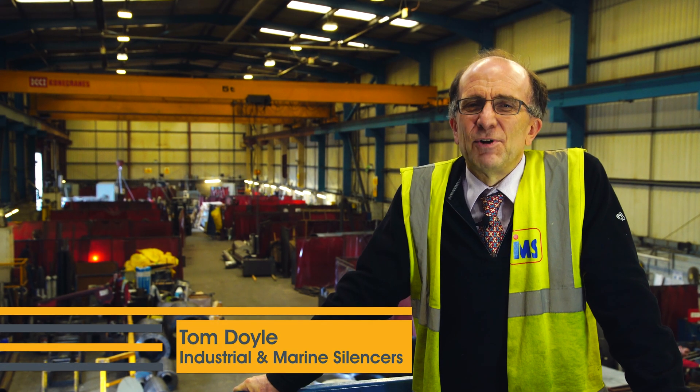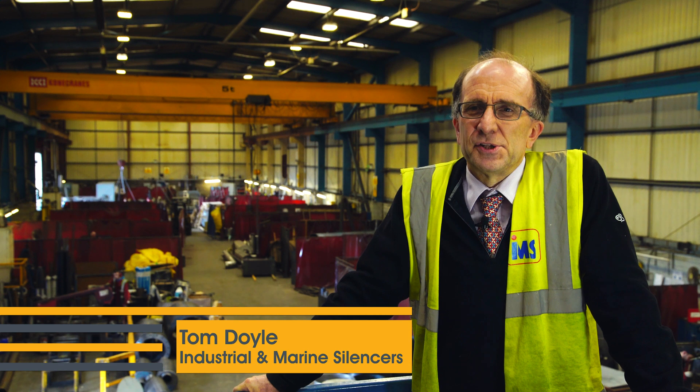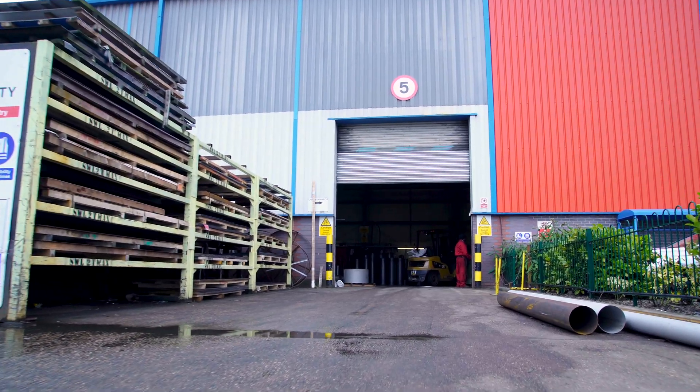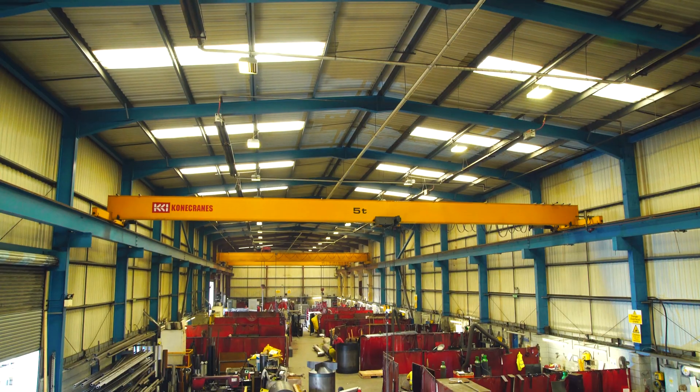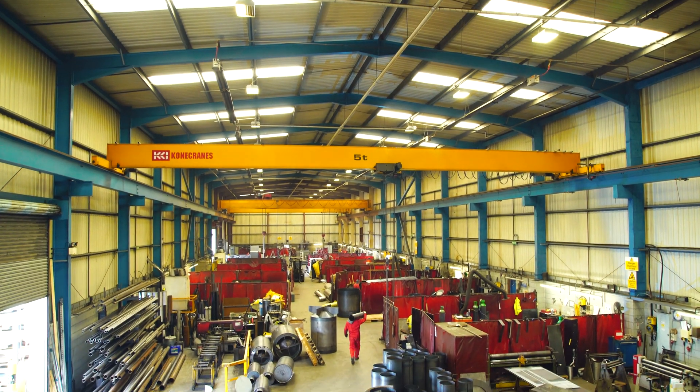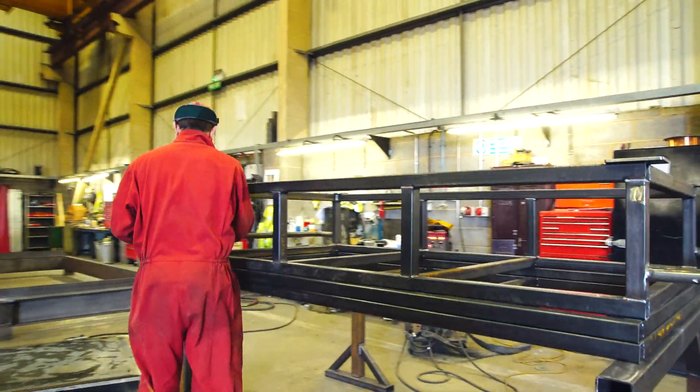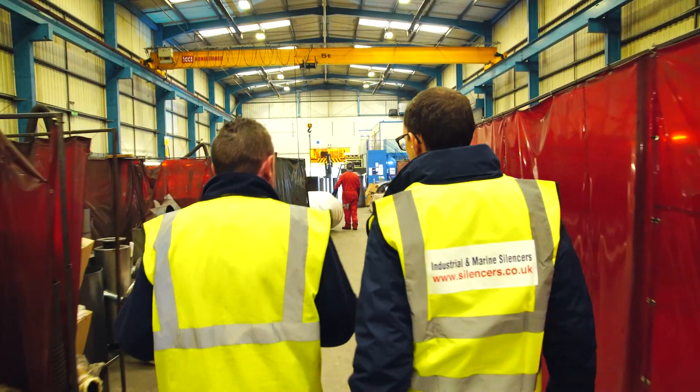Industrial and Marine Silencers is one of the largest UK companies producing exhaust silencers. Its growth was based on standard silencers many years ago. Since then we've developed a range of different and new silencers and grown that into selling acoustic products — so we do enclosures, containers, louvers, and doors all around the world.